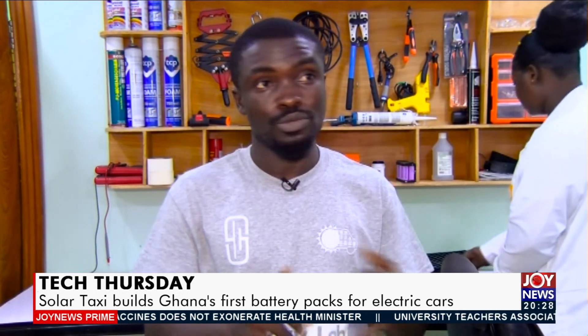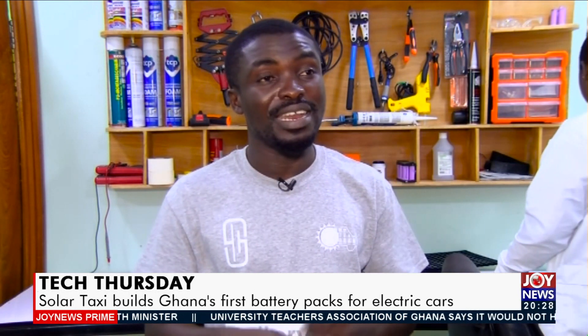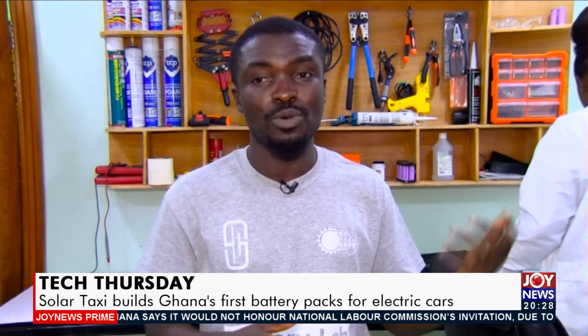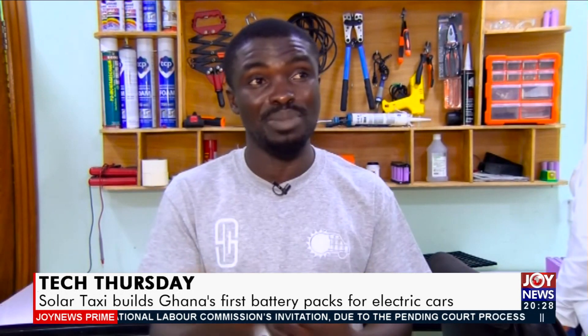A lot of the mainstream car manufacturers are going into electric vehicle production — talking about Benz, Rolls Royce, Maserati, Ford, even Hummer has launched an EV Hummer. So it tells you all these companies will require batteries to power their vehicles, and most of them outsource from different countries like China. Somewhere late 2020 there was a shortage of battery packs because almost all these countries were demanding from these battery pack producers.